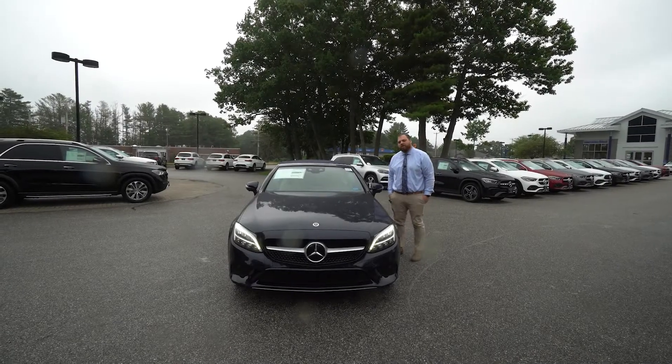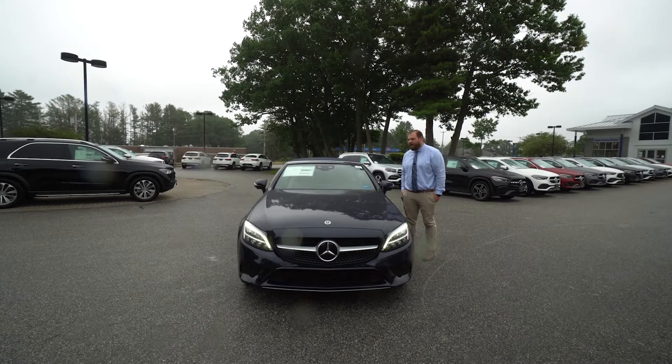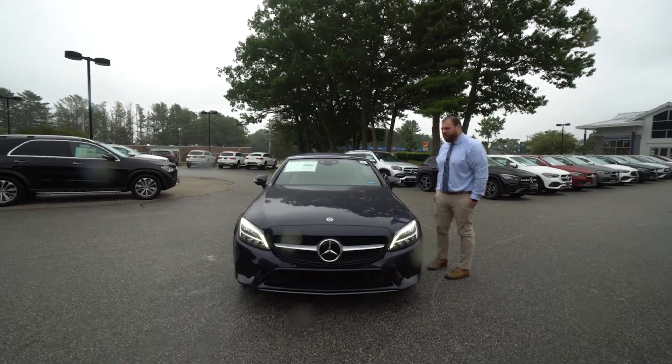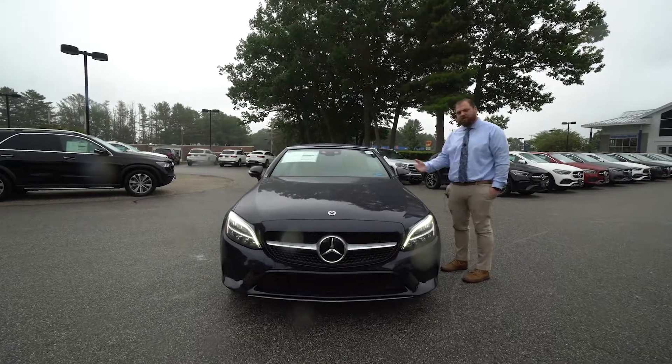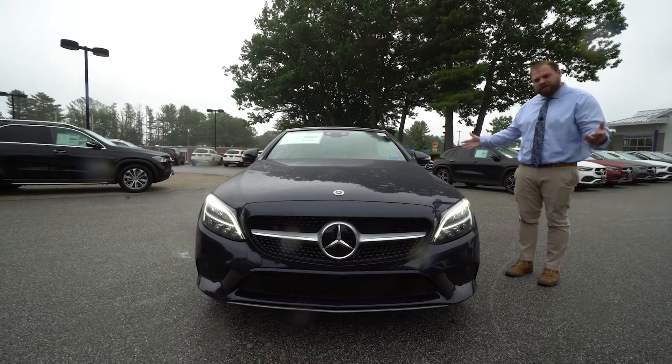Hey Masha and Steve, my name is Tom McCruby. We spoke about this 2021 C300 Cabriolet sitting next to me. I want to put a short video tour together for you on some of the options and features so you could see it on video. I know you're going to be up here in a couple of days, but this gives you a little sneak peek of what you are looking at.